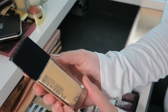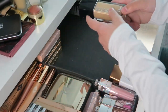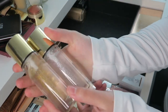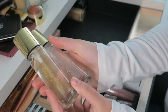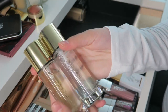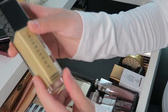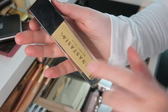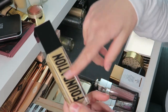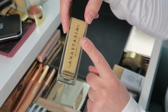Then I have the Dior Forever Glow Foundation in 1N — haven't used it yet, keeping it on the side. Then I have two beautiful primers from YSL — the Touche Eclat Blur Primer — one in gold and one in silver. I didn't know there were two different versions. And then the Anastasia Luminous Foundation, which I got 50% off.